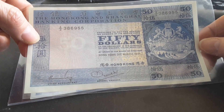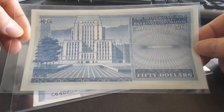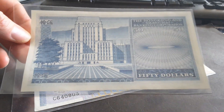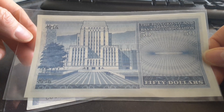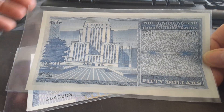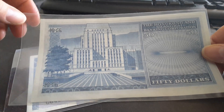On the back of the HSBC note we have the HSBC building in Hong Kong. This building was used between 1935 and 1978, and between 1978 and probably 1982 it was torn down and the current building was put in place.